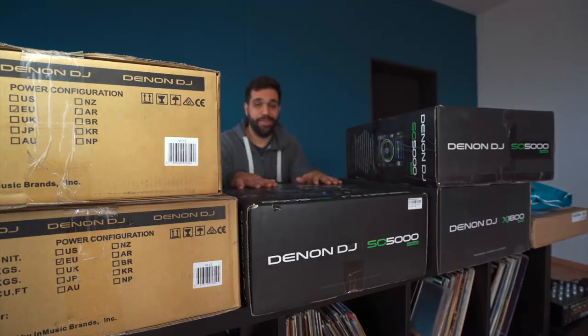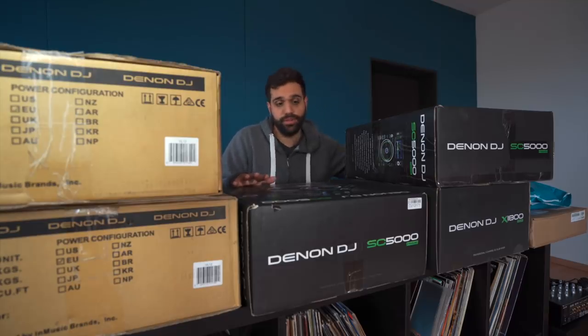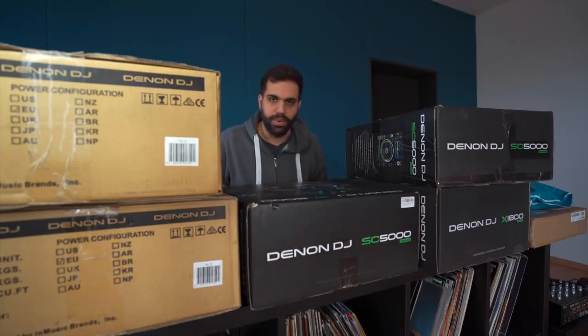Really massive unboxing today — I actually don't know where to start. There are also two more packages over here, very special ones for the end of the video — that's huge news. But all of this is really huge too. Let's maybe just start with one of the Denon media players.